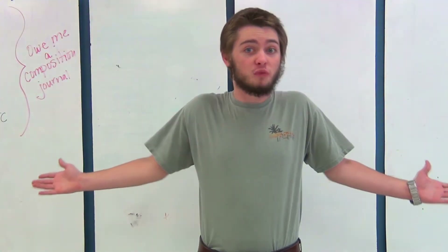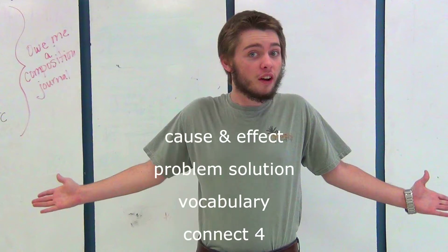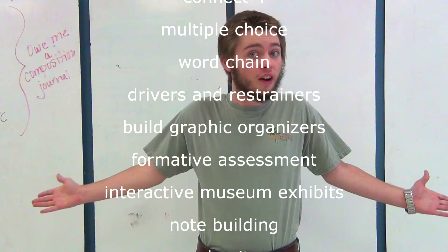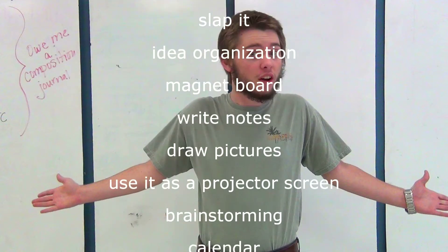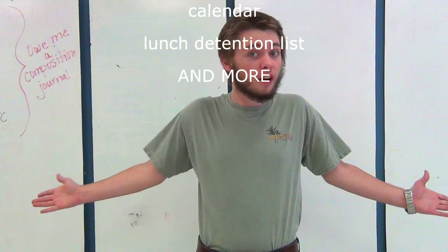Whiteboards can be used for more than just writing. They can be used for cause and effect, problem solution, vocabulary, connect four, multiple choice, word chain, drivers and restrainers, graphic organizers, formative assessment, interactive museum exhibits, note building, slap it, idea organization, magnet board, draw pictures, use as a projector, brainstorming, calendar, lunch attention list, and much much more.